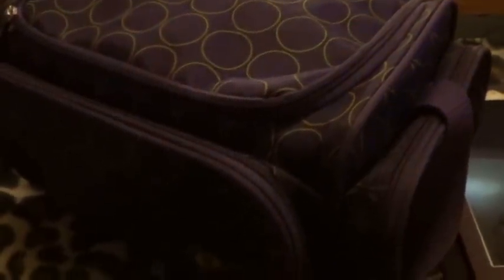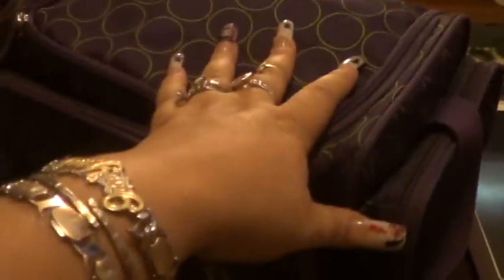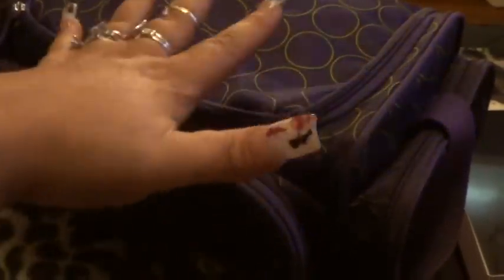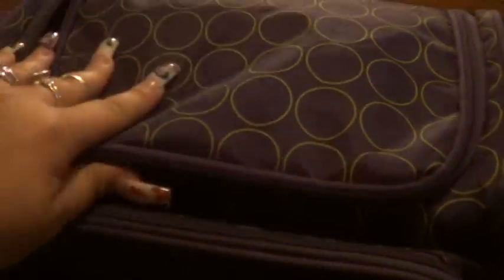Hey YouTube, I am so sorry. I totally forgot to show you what's in this purple bag. So this is going to be the same thing for part six, I guess. But in this purple bag, what I have is...